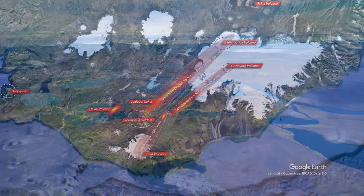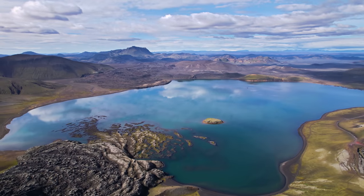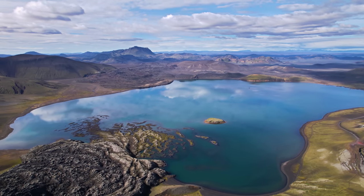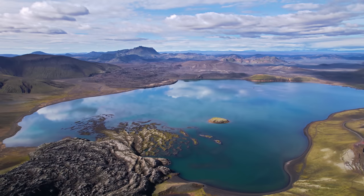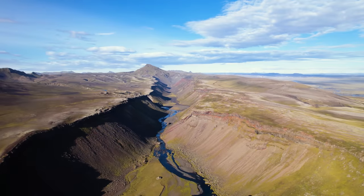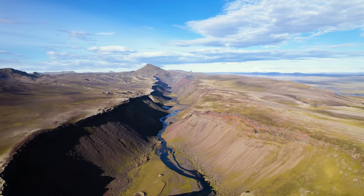On my way back to the south coast, I drove through Landmannalaugar again, managed to get one decent flight over there, and finished the day by one of the largest — if not the largest — volcano canyon in the world from historic times: Eldgjá, which means Fire Canyon.